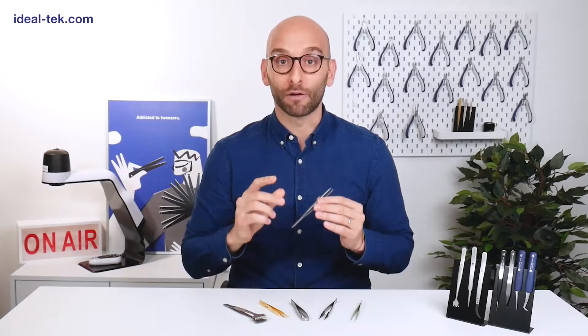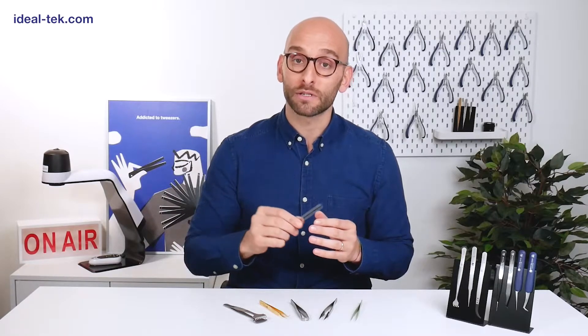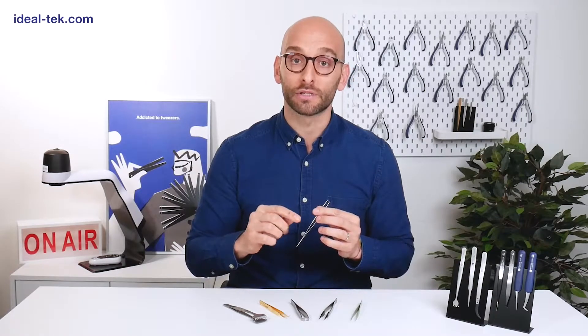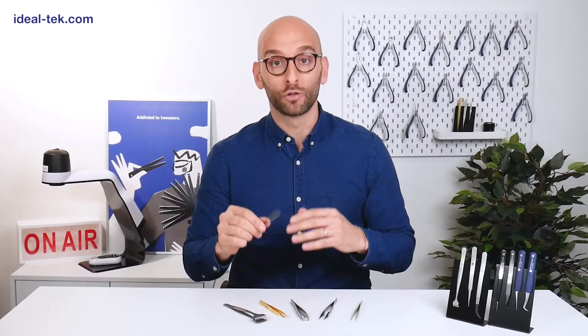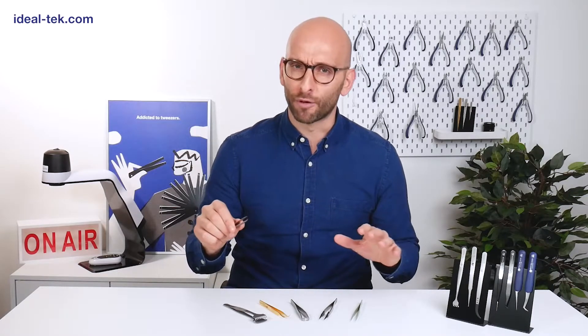At Ideal Tech, we design and manufacture high quality tweezers for general and special uses, able to stand out in the market for their reliability, ergonomics, duration in time, and optimal performances.